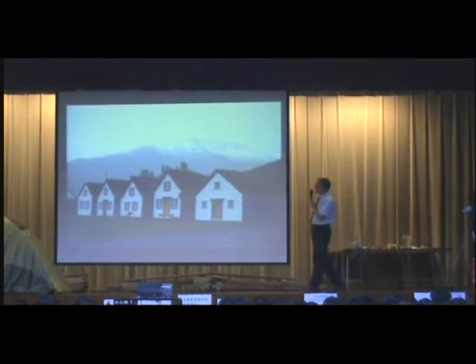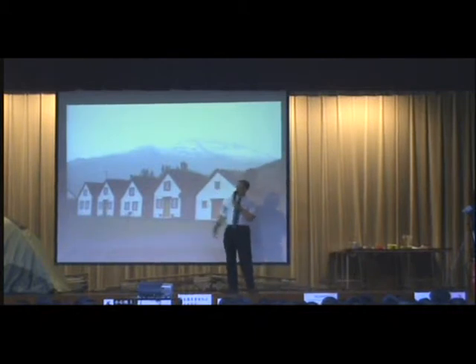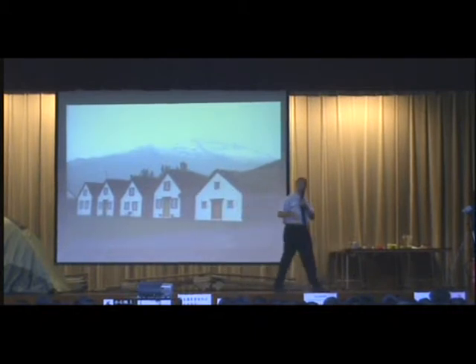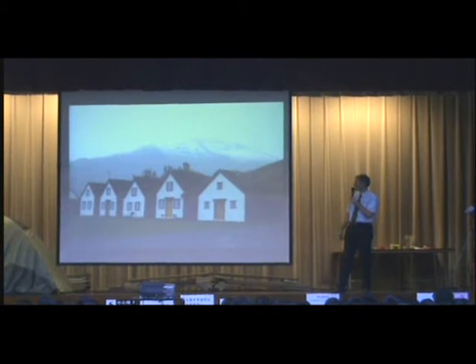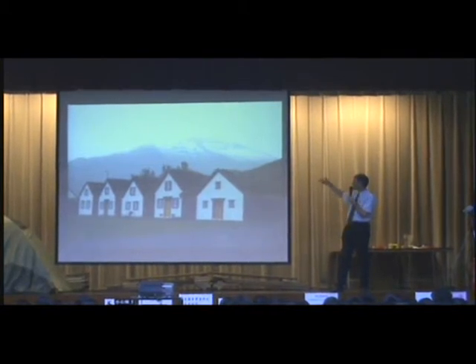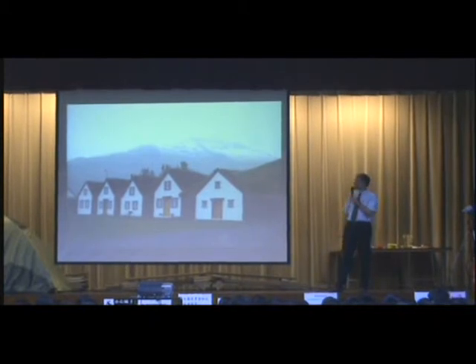Here are some houses from the 19th century with grass or turf roofs. The turf is cut from the ground and then placed on the roof, which provides good insulation. But it also means you get flowers and things growing on the roof of your house, which is an interesting place to have your garden.